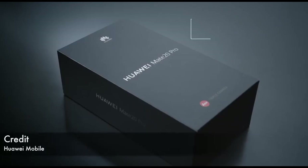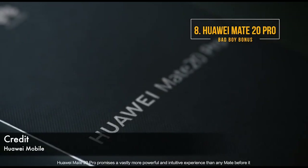Insane. Brilliant. Top phone. And finally, my honourable mention — my bonus smartphone — is the Huawei Mate 20 Pro.